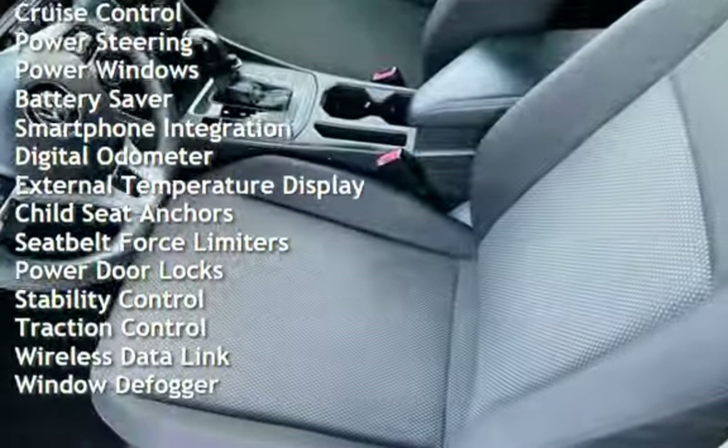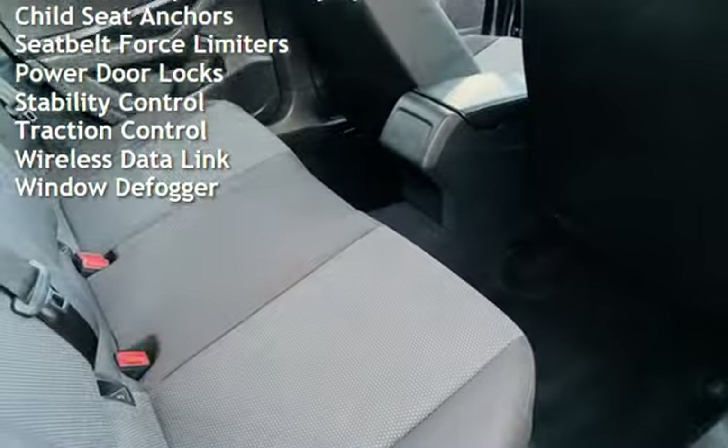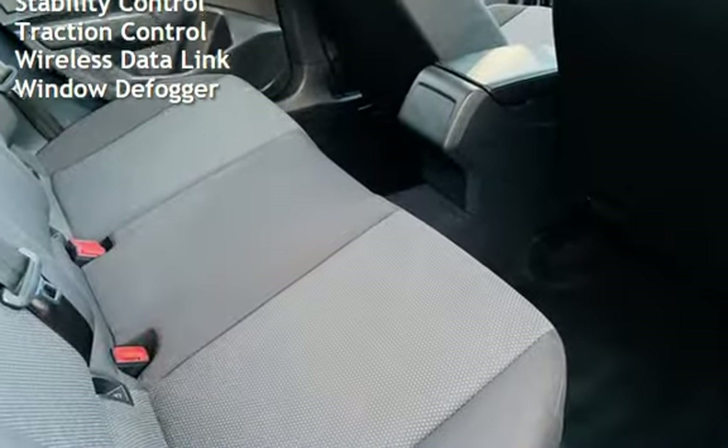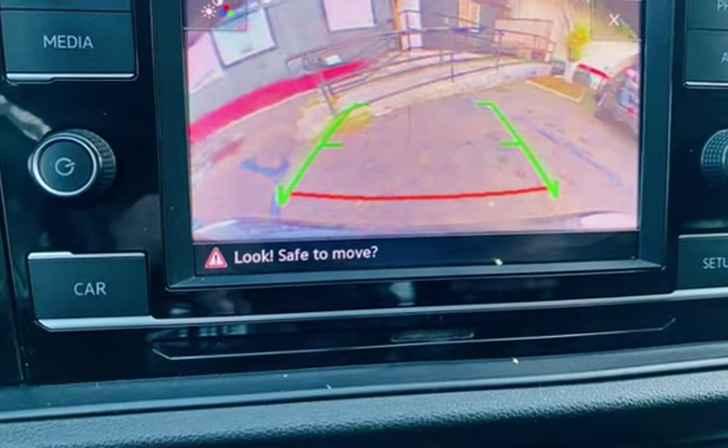Additional features include cruise control, power steering, power windows, battery saver, smartphone integration, digital odometer, external temperature display, and child seat anchors.